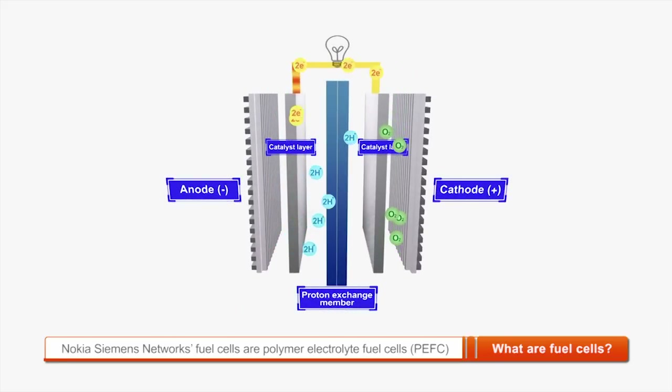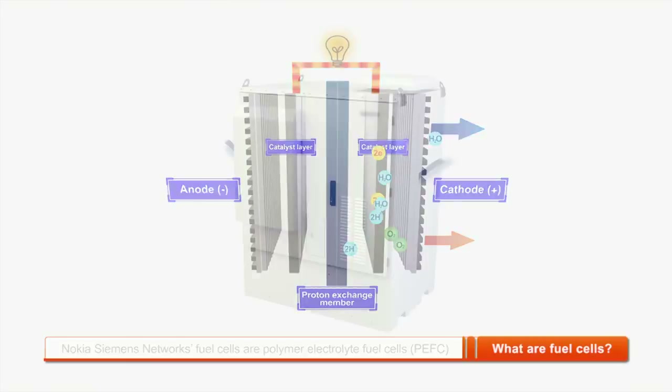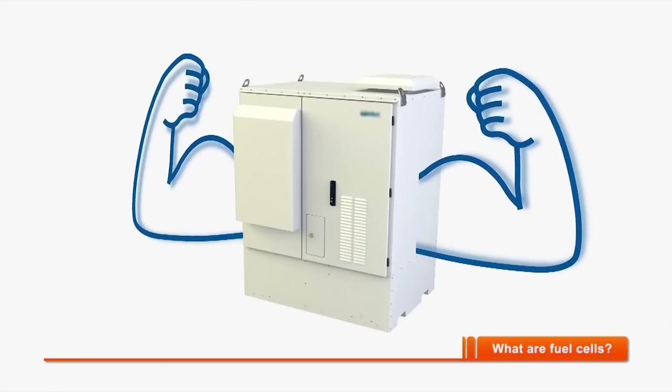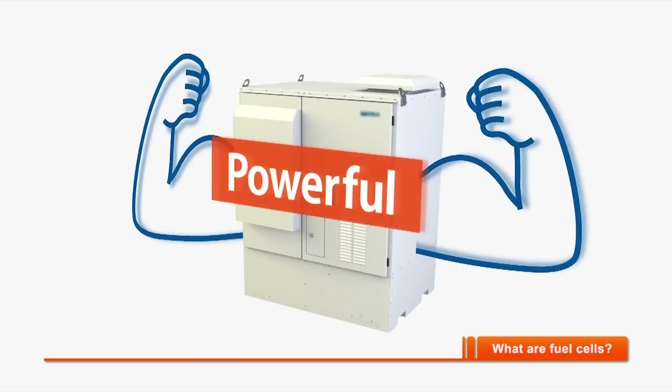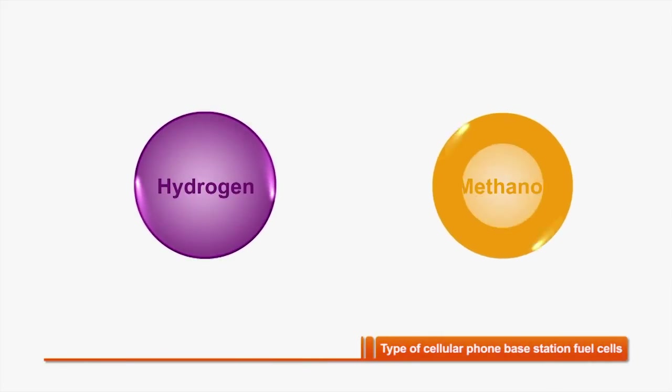In general, a fuel cell transforms the chemical energy released during the electrochemical reaction of hydrogen and oxygen into electrical energy. This mechanism is called a polymer electrolyte fuel cell, and the fuel cell solution used by NSN also falls into this category. NSN's energy solution comprises the professional services needed from implementation to care, and is designed exclusively for base stations — powerful yet very easy to integrate and handle.